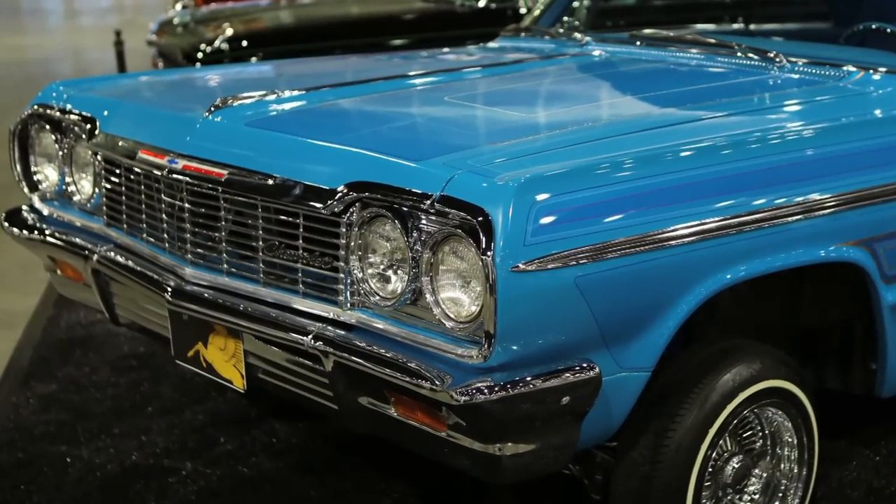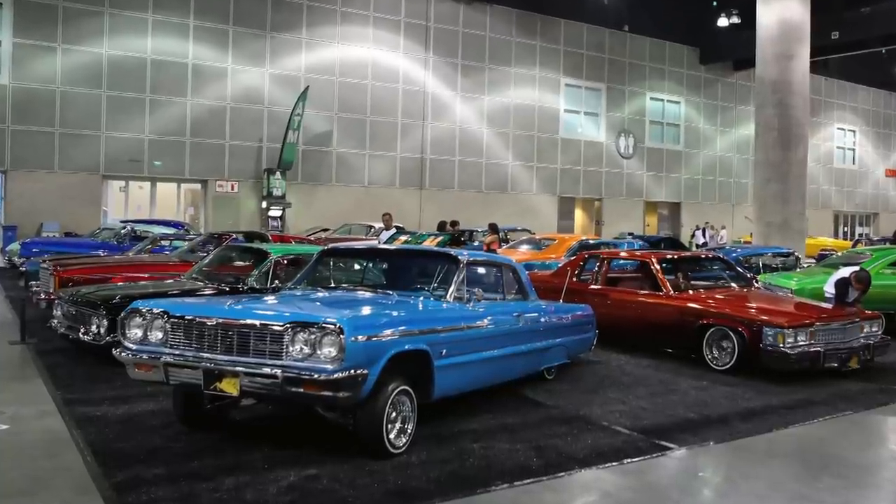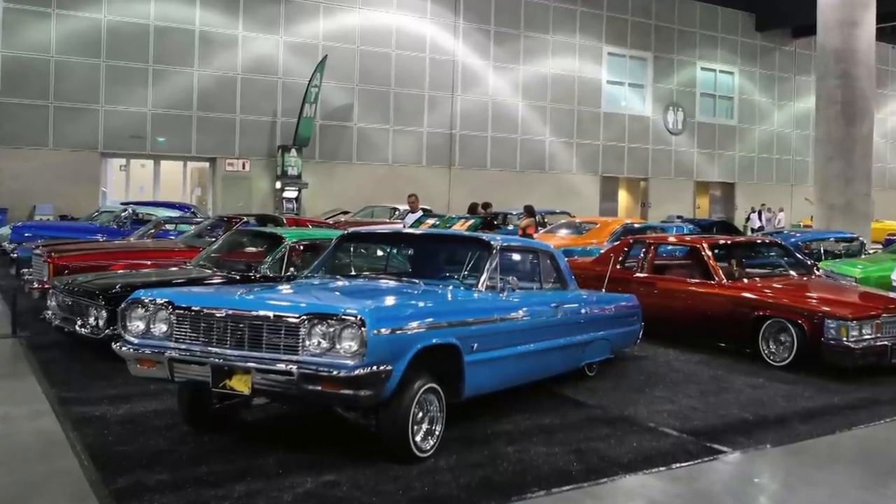My 64 Impala is a 64 Impala made by Chevy and I bought it in 1989 from a friend of mine. It was about $1,500 and it had a bunch of rust spots here and there, and I rode it like that for a couple years.